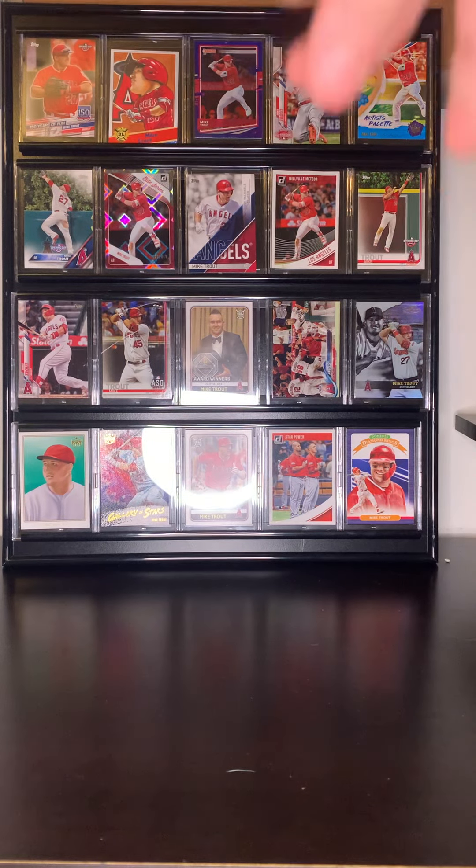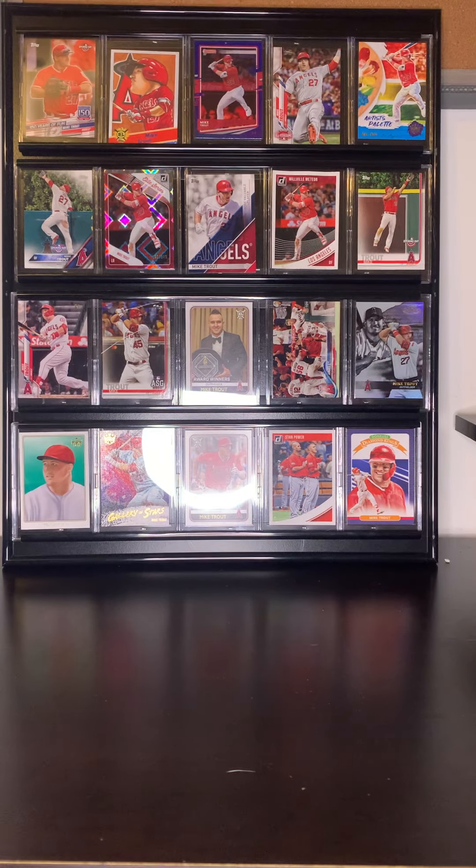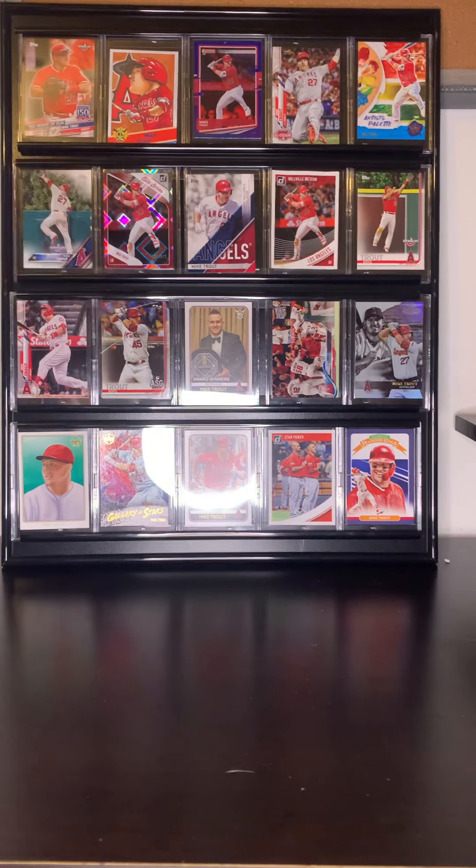Then the next one is an Artist Pesche — I think, I don't know how to say it — but that's a really cool card. Then we got a Trout Opening Day card over here, and then probably my favorite out of the set is this Trout right there — the Elite Series.